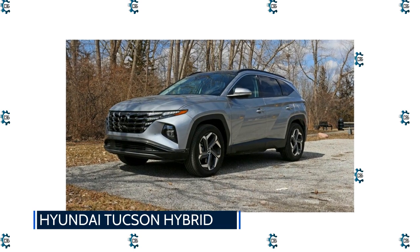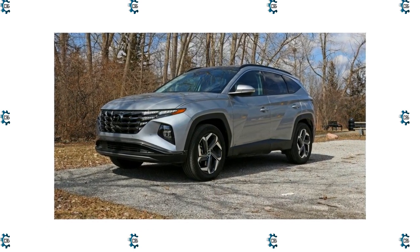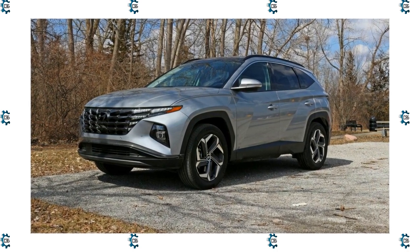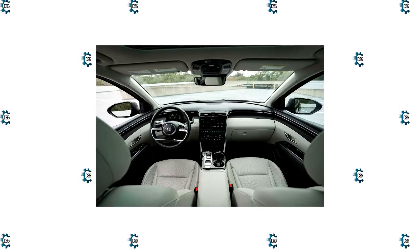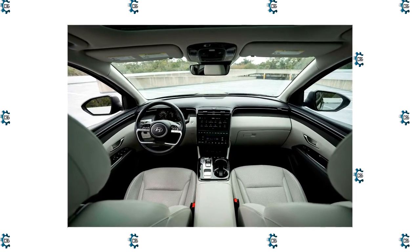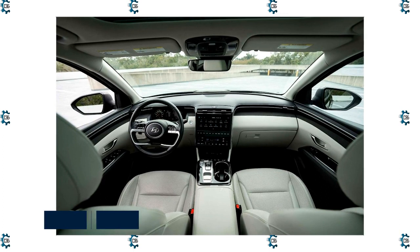Hyundai Tucson Hybrid: The Tucson Hybrid does its compact crossover duty well — it's spacious and efficient and gets the family from A to B smoothly and safely. But unlike most of its competition, it does those tasks while being striking to look at, feeling like a premium product, and being genuinely fun to drive.